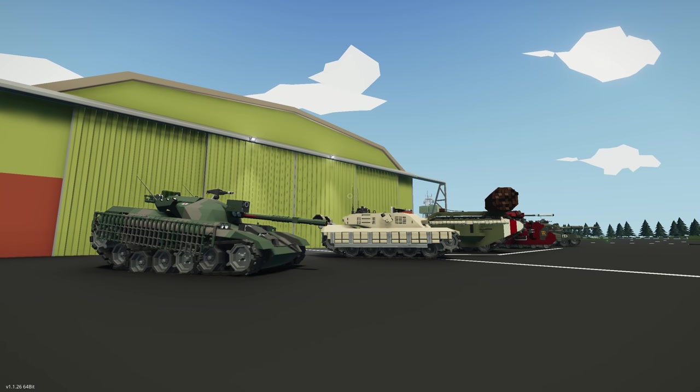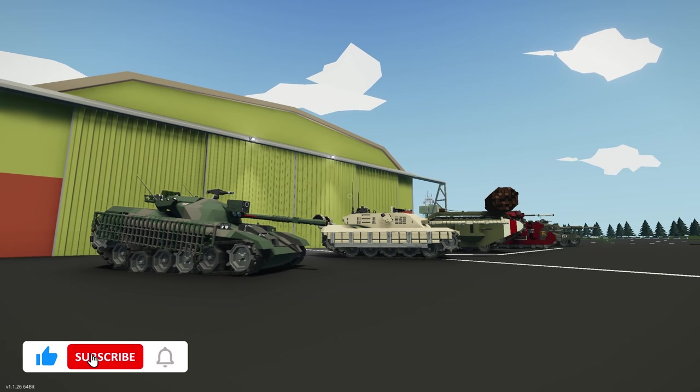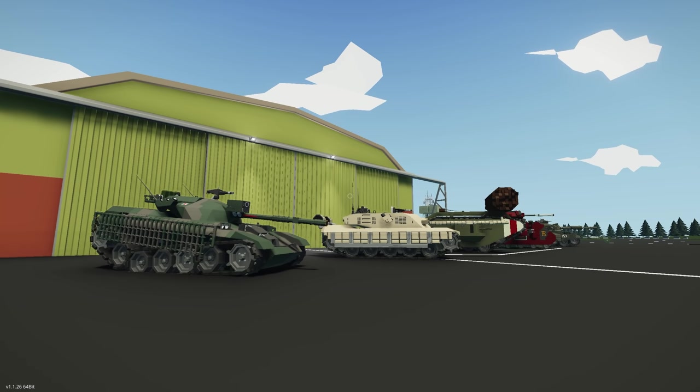Hello everyone and welcome to part two of the tank build challenge. In the last video we checked out the first five of the top 10 most voted for creations. In this video we're going to be checking out the next five, and these look awesome. We will also be announcing a winner at the end of the video, so definitely keep watching. Let's get straight into it.